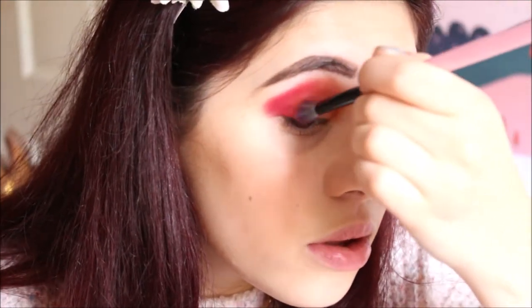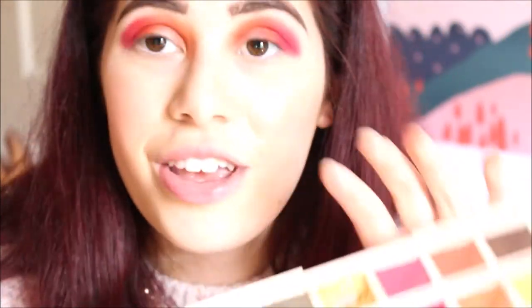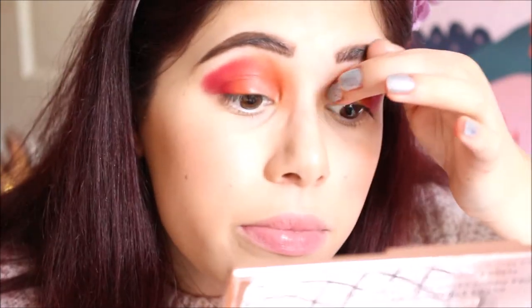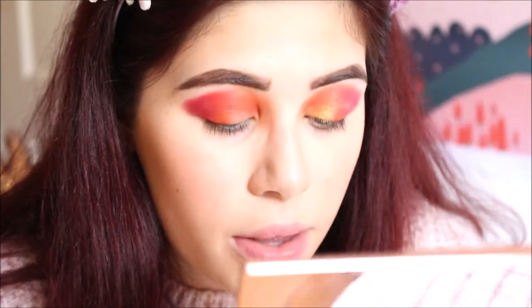It just looks so nice. The next part is to add La Sun to the inner corner — I literally just get my finger and pack it on. It's the prettiest gold ever and it just sticks effortlessly. Oh my god, look at that! To make the look a bit darker I'm using Enchanted, which is a really deep purple, and just packing a little bit on the outer edge — it is very pigmented.